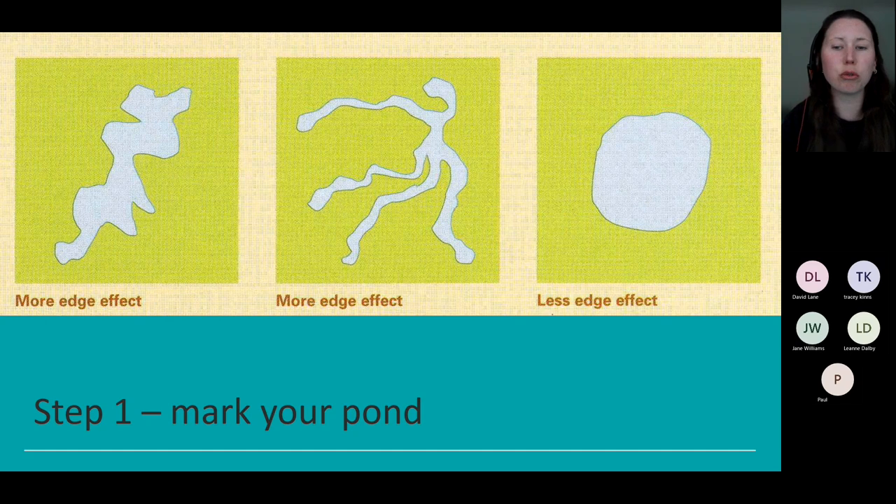Try to create natural wiggly shapes — they're often better than a more formal circle, as this creates more edge where marginal vegetation is. Most species actually live in these areas around those edges where it's slightly shallow; relatively few live in the open water itself. Also ensure you're not digging a pond in an already thriving habitat, like species-rich grassland or an area where animals are already breeding and nesting. If you need any advice on where to place your pond, please contact me via email.